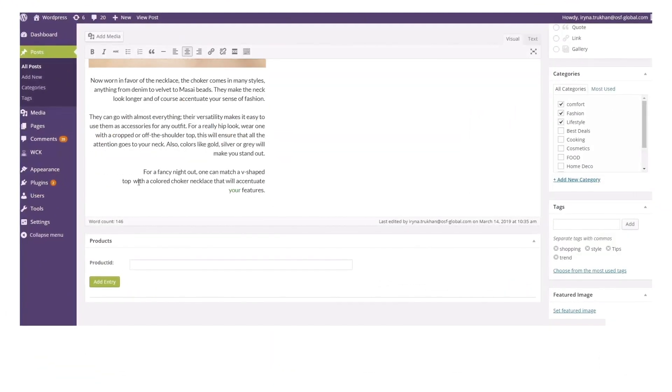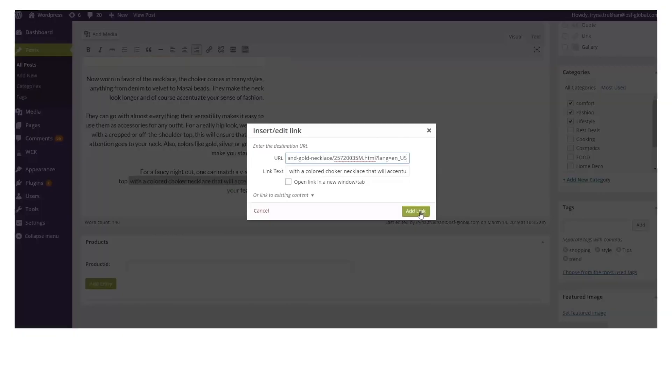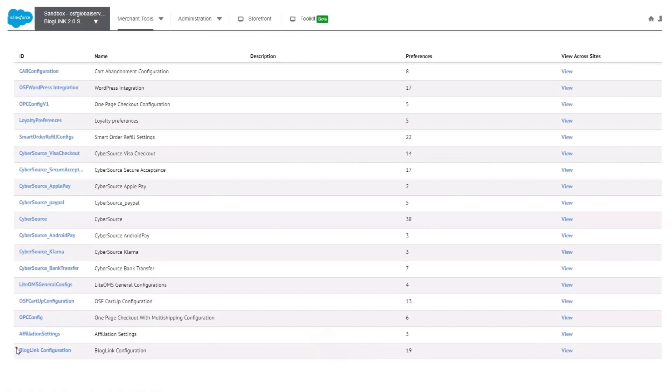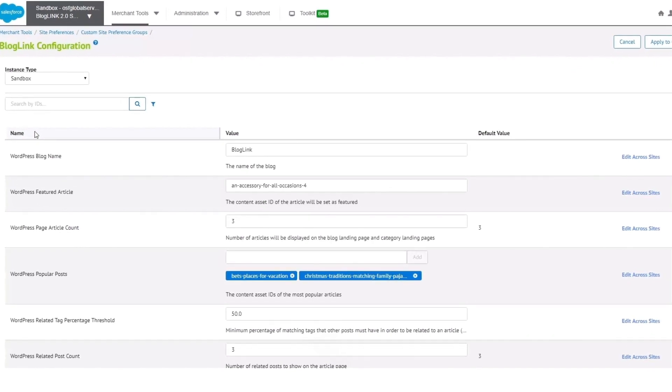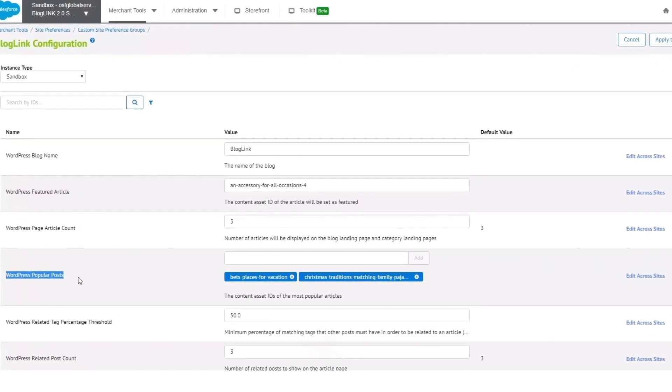When a new blog article has been created, published, and edited in WordPress, it is then automatically pushed to your Salesforce Commerce Cloud website thanks to the synchronization between the two platforms.